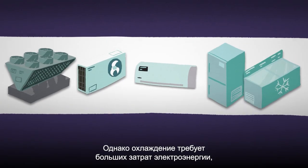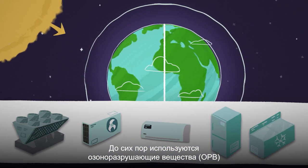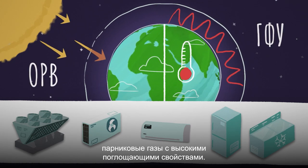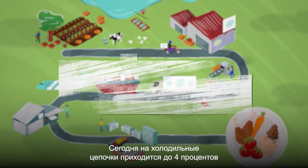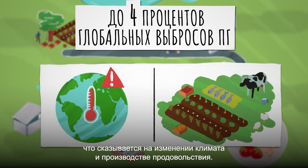But cooling technologies can consume a lot of electricity, still largely generated from fossil fuels. Some continue to use ozone depleting substances, ODSs, or hydrofluorocarbons, HFCs, which are powerful greenhouse gases. Today, cold chains contribute towards around 4% of global GHG emissions, which impact climate change and food production.